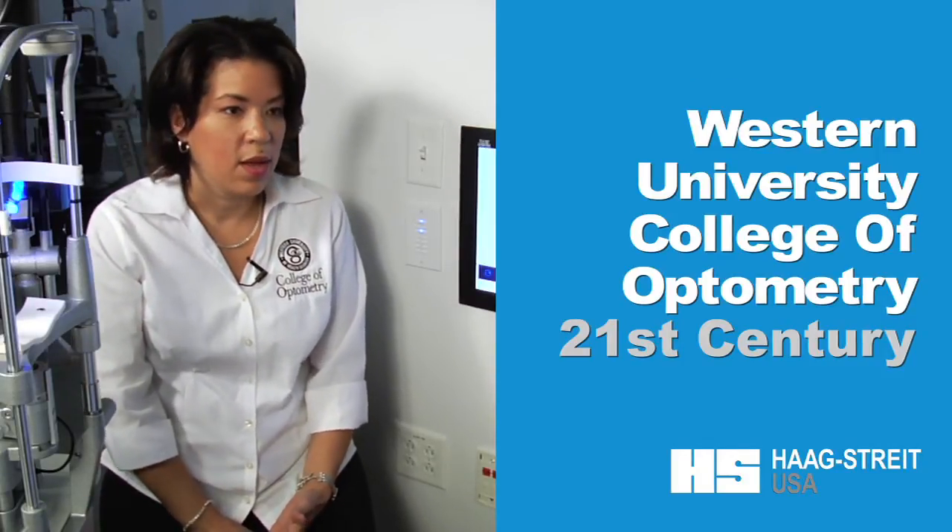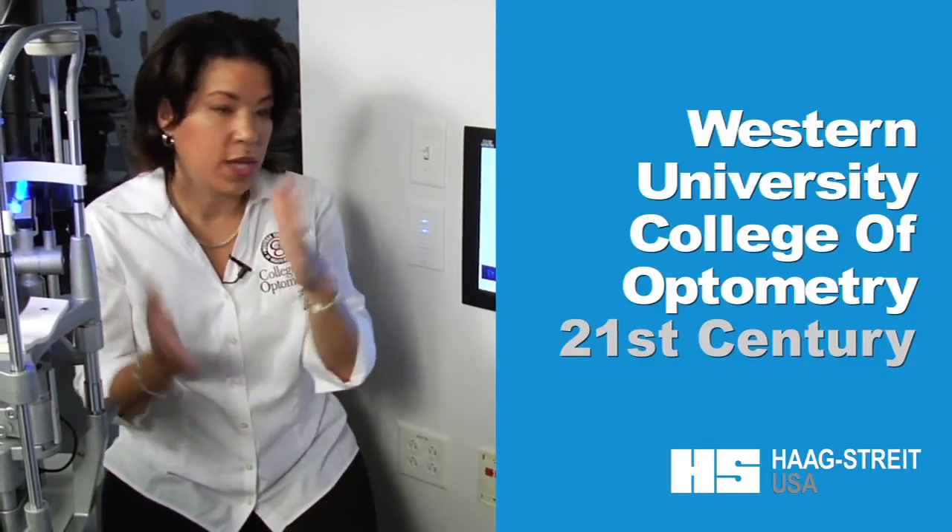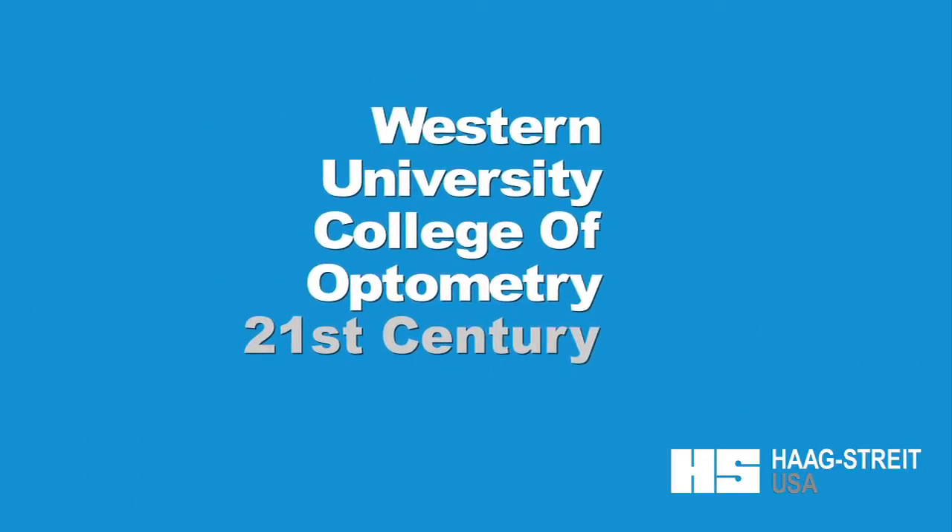I gave three slit lamp proficiencies, two tonometry proficiencies, which are lab exams, and gonioscopy twice. Bottom line is I was able to examine the students on the skills they need for entry-level competency without a traditional teaching tool. 21st century, completely.